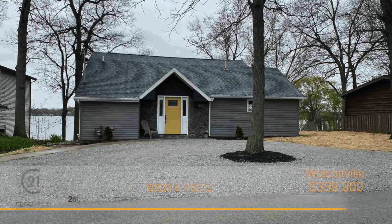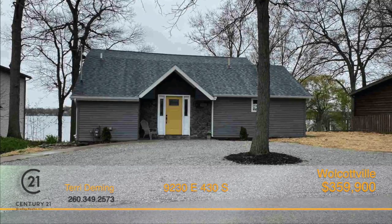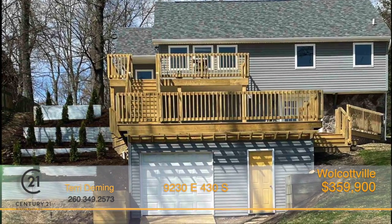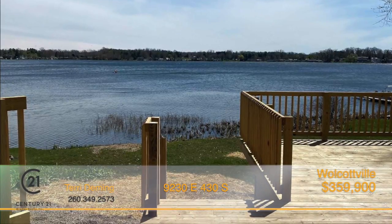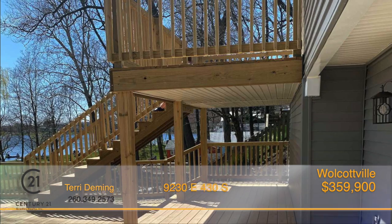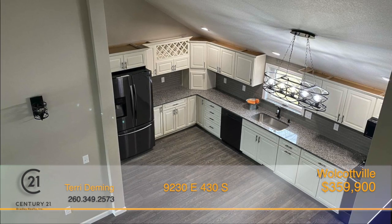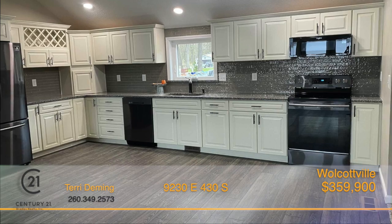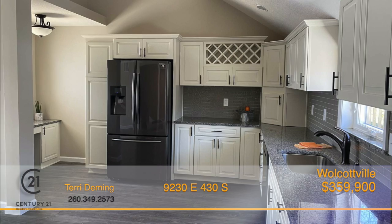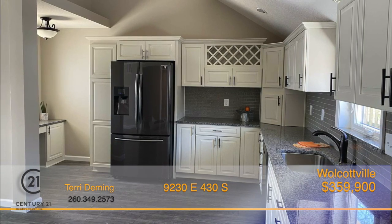The perfect lake home is waiting for you. This completely remodeled home on Pretty Lake has 80 feet of frontage where you can spend long summer days on the water. The beautiful deck is the ideal spot to relax in the morning with a cup of coffee and entertain in the evening with family and friends. Inside, the spotless kitchen has new custom cabinets with under-lighting, gorgeous granite countertops, tile backsplash, and sleek black stainless steel appliances.